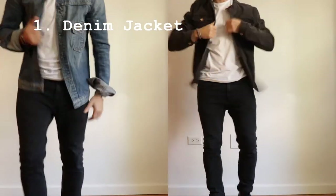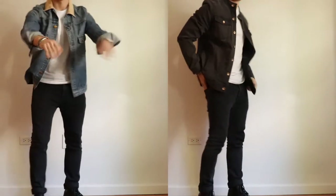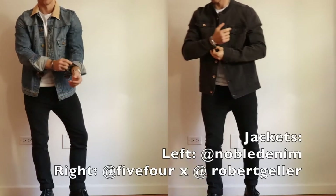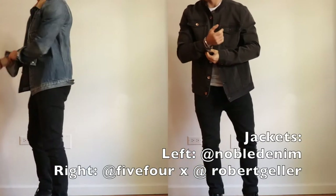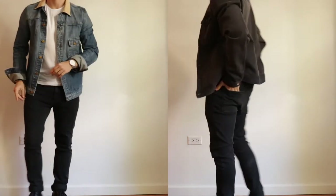First up, we have the denim jacket. This is one of our favorite jackets here at LMI — whether it's in a light blue wash or a dark denim, pretty much anyone can pull it off. I would try pairing it with a simple crew neck t-shirt or a crew neck sweater, and with the cuffs casually fold it up.